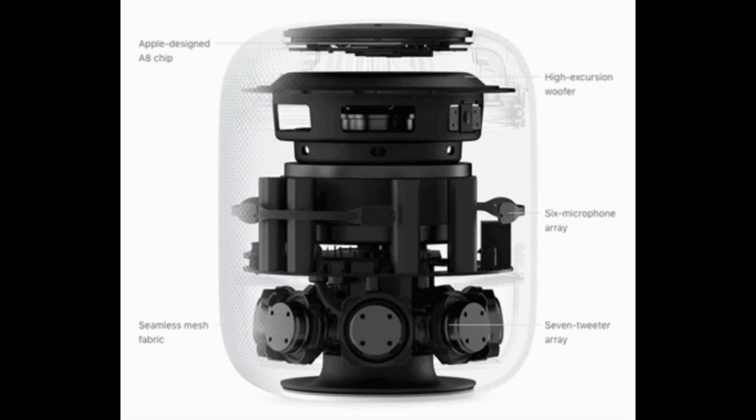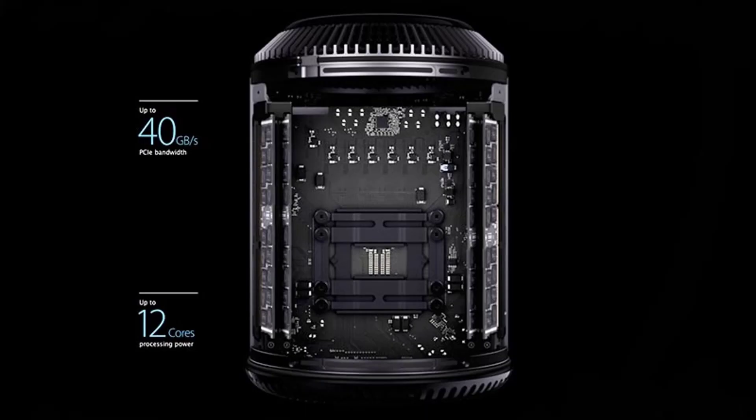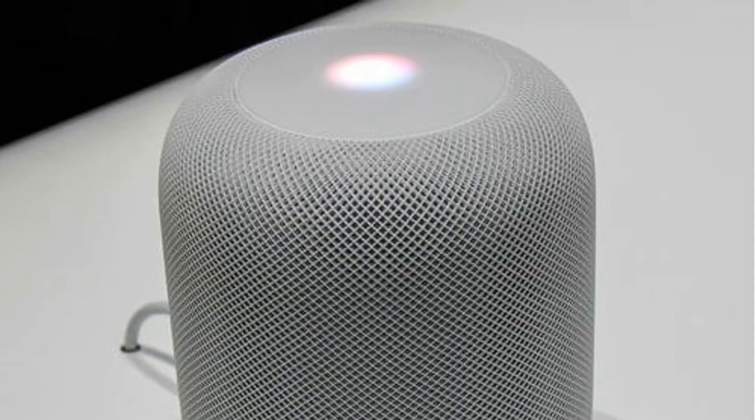The Apple HomePod adopts a cylindrical design, standing just under seven inches tall and wrapped in mesh. It looks a little like the 2013 Apple Mac Pro converted into a speaker, and also resembles the UE Wonderboom but larger. It's available in space gray or white. The flattened top displays a Siri wave when you say 'Hey Siri,' with touch controls also present on top. As with all Apple products, the design is clear, uncluttered, and minimal.